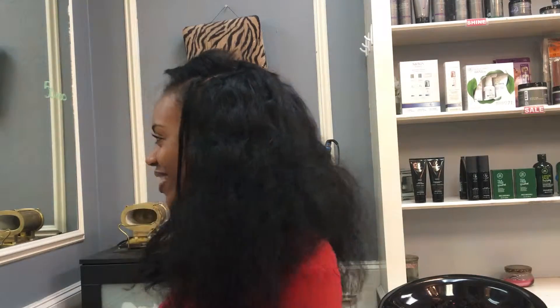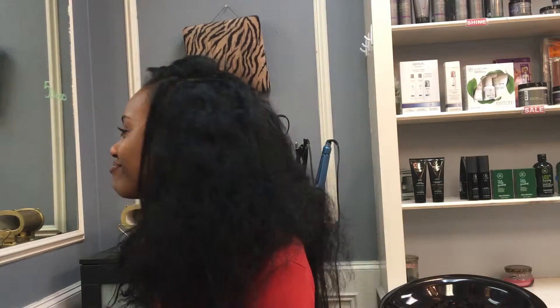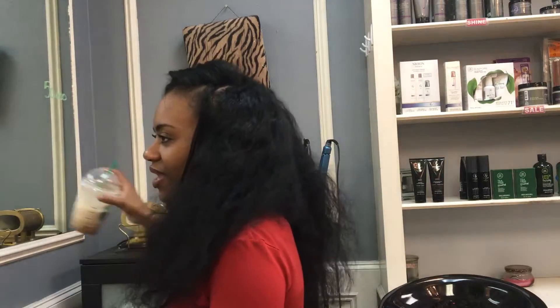Hey, this is Shara in the building, Canvas Hair Studio. You know how we do. My ratchet sister's in the building today.